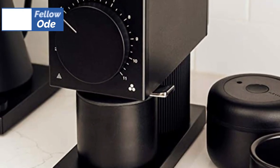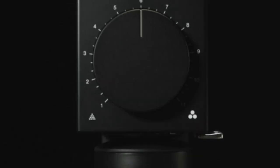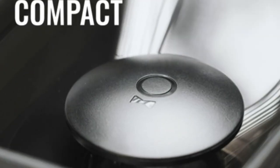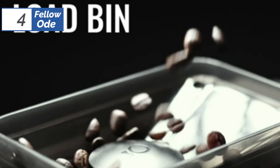Moving on to the fourth position, we have Fellow Ode, as the best for quiet operation option available in 2023. Mornings are a sacred time, and if your kitchen shares a thin wall with a light sleeper's bedroom, a loud coffee grinder is a quick way to ruin a friendship. That's where the Fellow Ode shines — it keeps the noise to a minimum while grinding faster than any other model in our review.